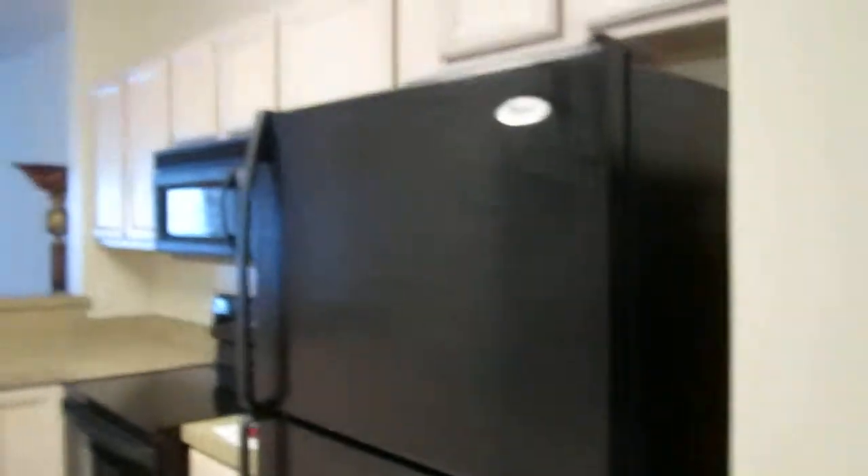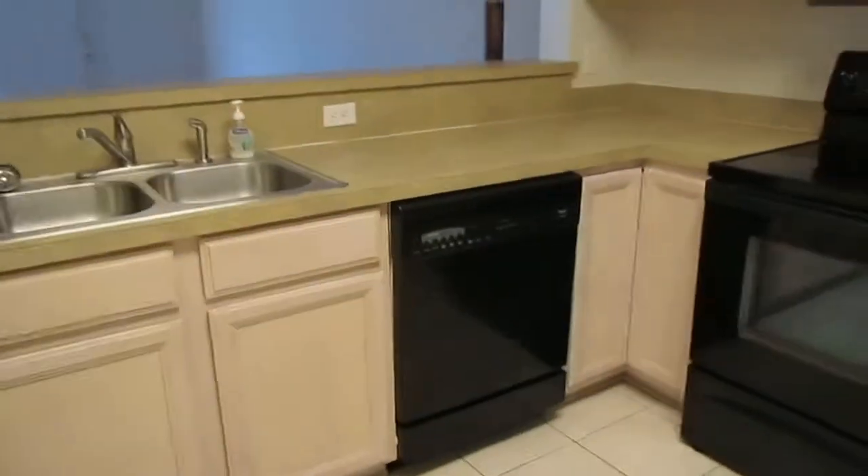Kitchen. We have two pantries. It has nine-foot ceilings and black appliances. It also has an eating kitchen area for a dinette set.